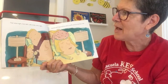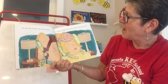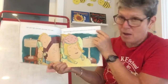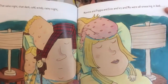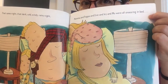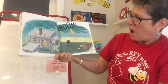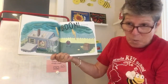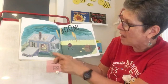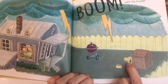That same night, that dark, cold, windy, rainy night, Mama and Papa and Evie and Ivy and Mo were all snoozing in bed. What's going to happen? There they are, all squeezed in. Boom! Went the thunder. Wow — there's a big storm outside. And outside I see their dog peeking out of the doghouse.